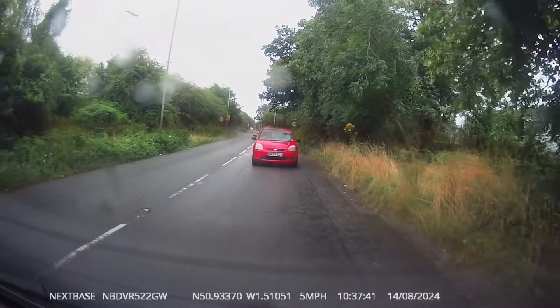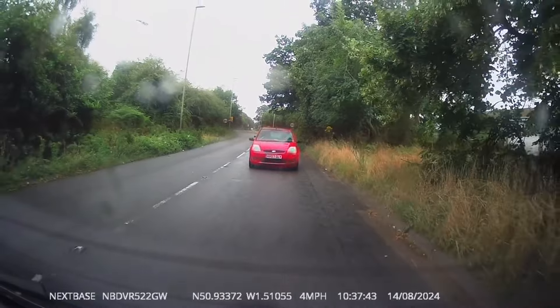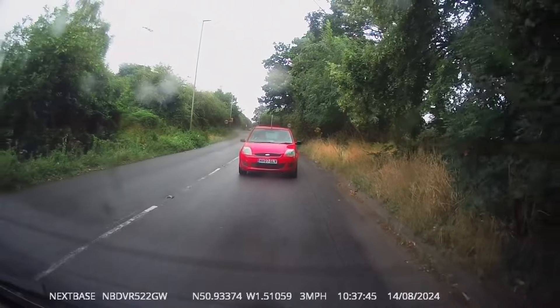This red car's a little bit impatient. We're queuing up at some road works, the lights have just gone green for us, and they can't wait to overtake.